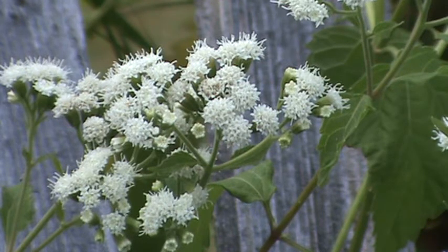It can handle drier soil. It likes average soil — not too moist, not too dry — but it can tolerate dry soil though.